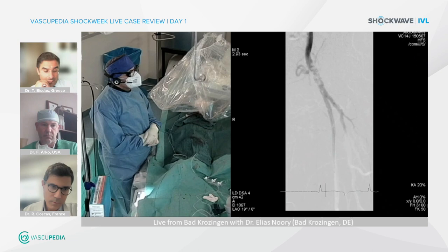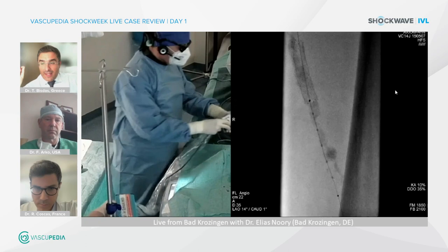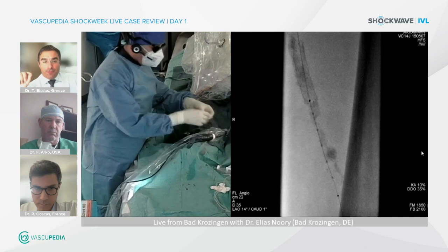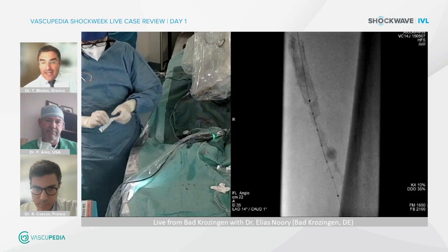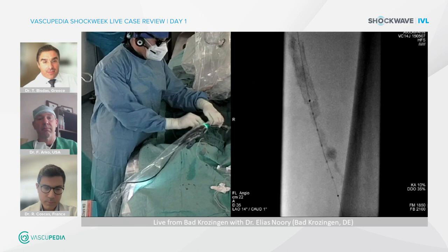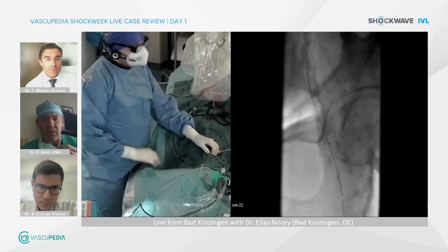To summarize the advantages of the new M5+: it has a quicker 6-cycle time, so it is faster than the previous version. It has 6 French compatibility for the 6.5 and 7 millimeter sizes; only the 8 millimeter requires 7 French. It also offers a broader access option with a 135 centimeter shaft length. That's correct.